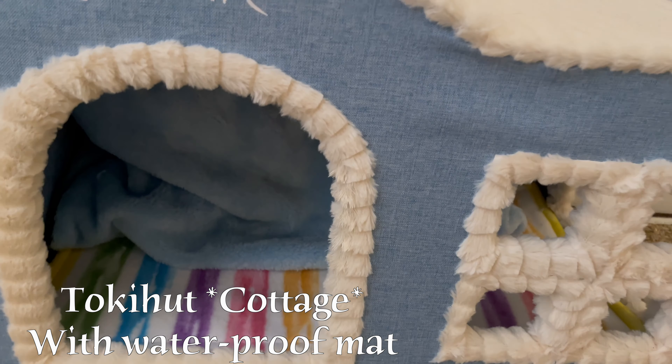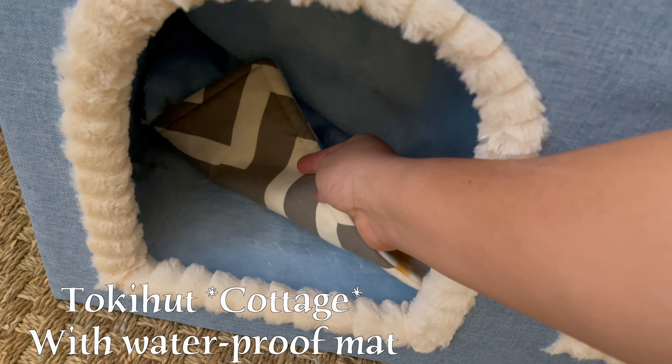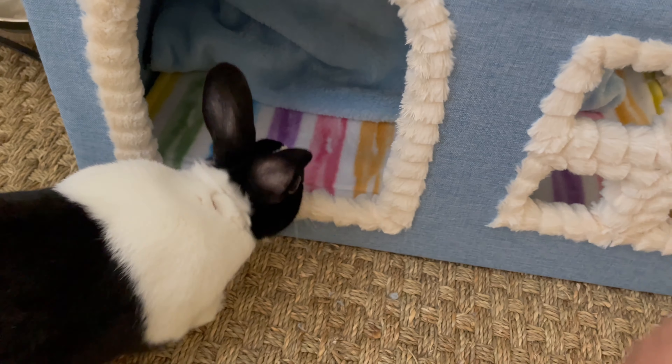Last but not least, this is his new Toki Hat villa. This was just purchased from Toki Hat from their Etsy shop, and in here is just a waterproof mat that I had purchased separately from Hop and Flop's shop.